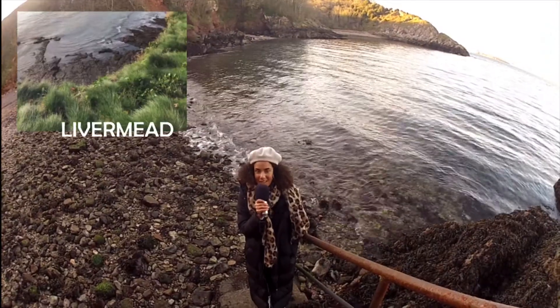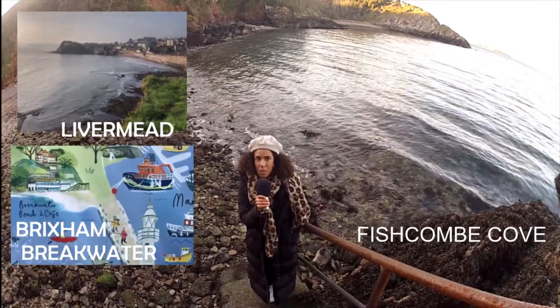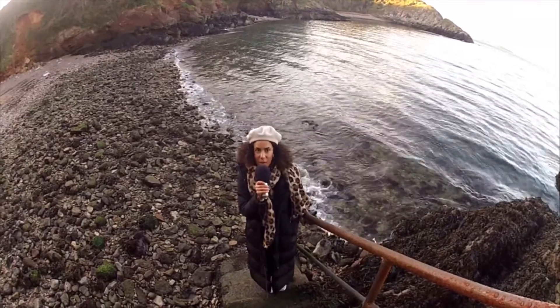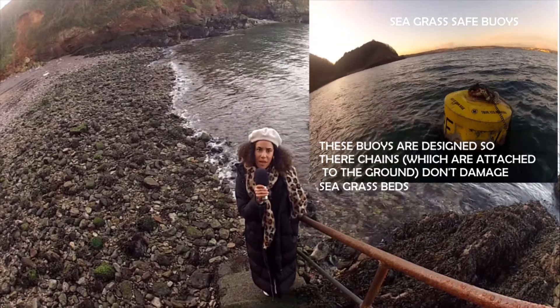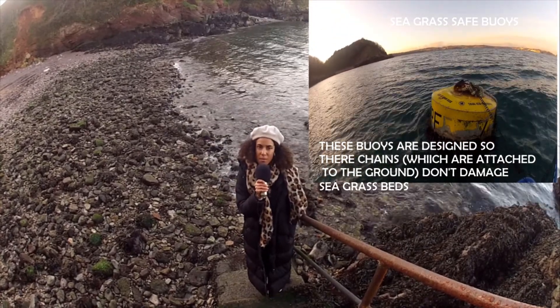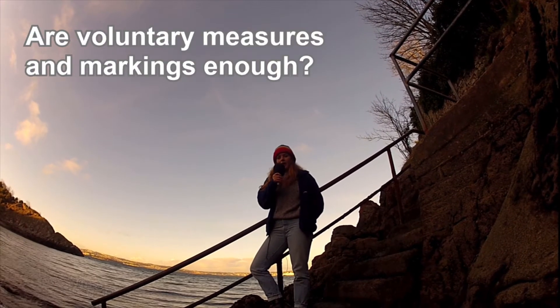Having visited three main sites in Tor Bay, we saw little to no public information provided. Buoys in the summer indicate speed restrictions and no-anchoring zones. A couple of mooring buoys are seagrass-safe and are only found at Fishcombe. There is no other management methods being used. This leads us to the question: is this enough?